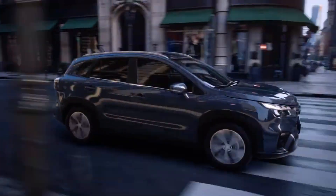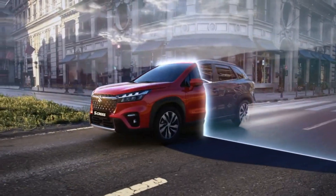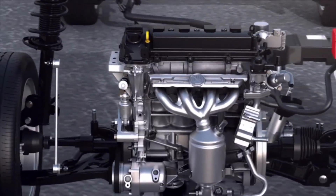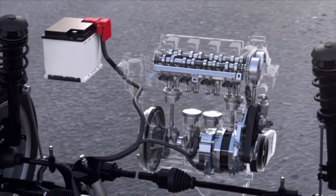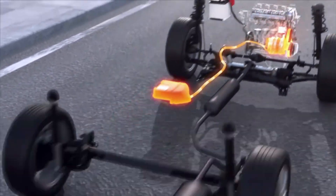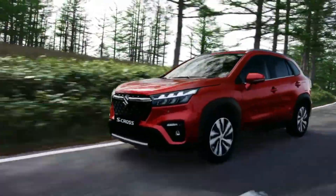The full hybrid system offers the lowest official CO2 emissions of any model in the S-Cross range at just 118g/km. That makes it an attractive option for company car buyers, as it has a low benefit-in-kind rating of just 28 percent. If you're a private buyer, you'll also enjoy slightly cheaper road tax than the mild hybrid S-Cross.